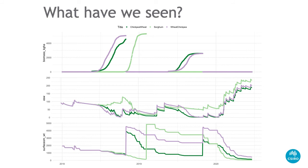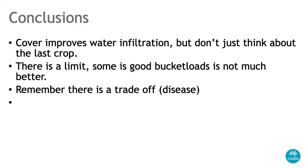A few conclusions: cover improves water infiltration, but don't just think about the last crop — especially if last year was a really poor growing season. You won't have much stubble, and the cereal stubble from the previous year may be what saves you. There is a limit though — some cover is good but excessive amounts aren't much better. In environments where you can grow big crops, a huge amount of stubble on the surface can promote disease and make planting difficult.